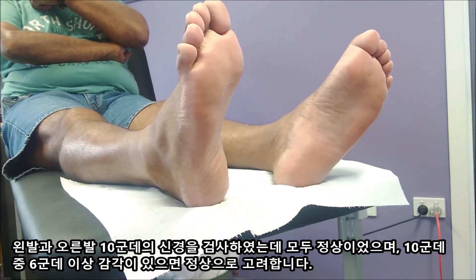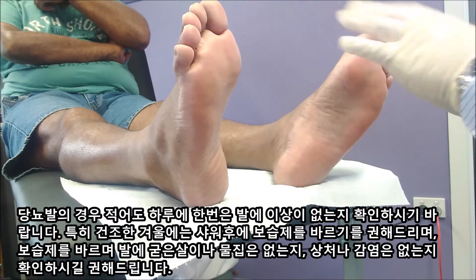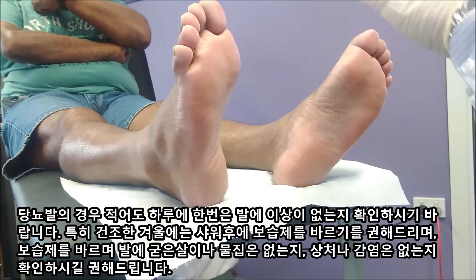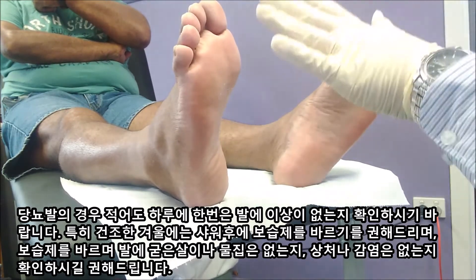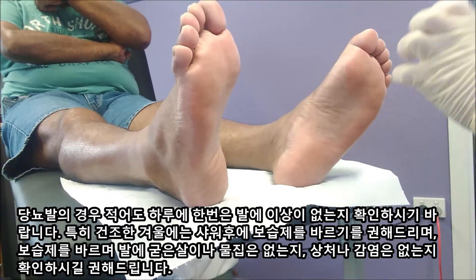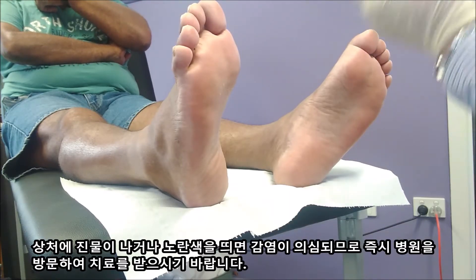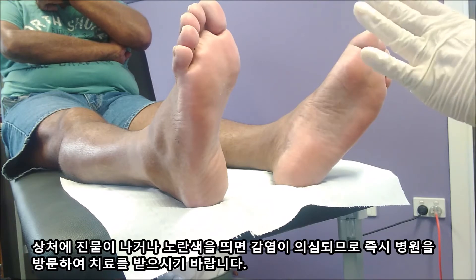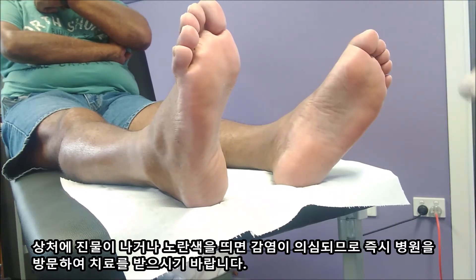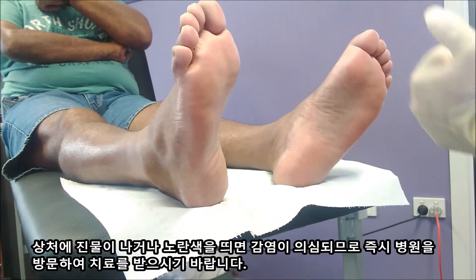That's really good, but still you should check your feet every day, especially after the shower. I recommend putting some moisturizer and cream on every day, because wintertime is very dry. When you put some cream on your legs and feet, check the skin condition. If you find any blister, open wound, or even callous — and especially if you see any yellowish color or any discharge from an open wound — that can be a risk of infection. So if you find any skin break and suspect any infection, just come here. Don't wait.